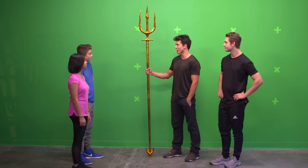Before we get started, the first rule of stunt training is safety. A lot of this stuff is harder than it looks, and we're professionals who've been doing this for many years. So don't try any of this at home unsupervised. On that note, you guys ready to train like Aquaman? Yeah!